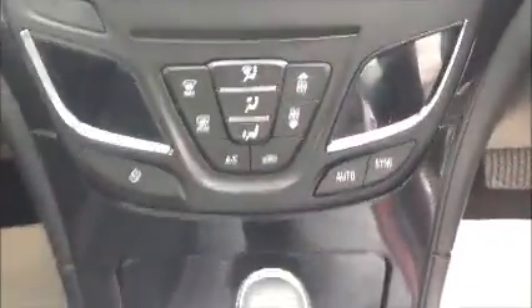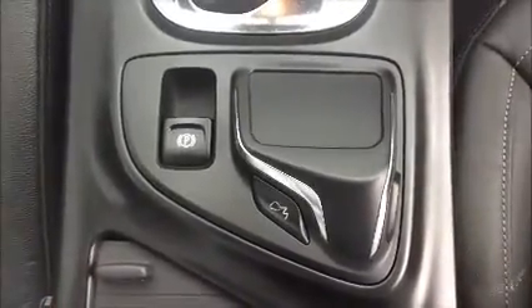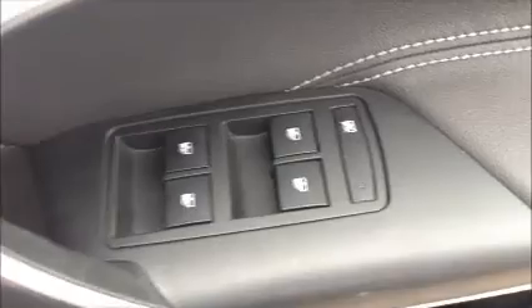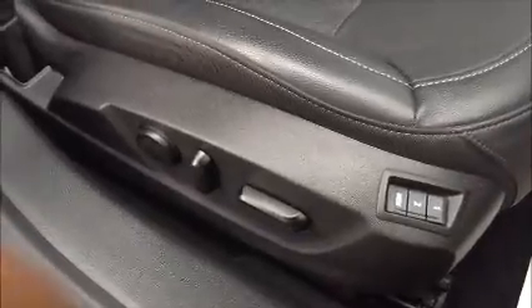It has front heated seats and comes with air conditioning. It comes with a master control for the nintendo link system, electric handbrake, full electric windows, electric mirrors, and also electric front seats.